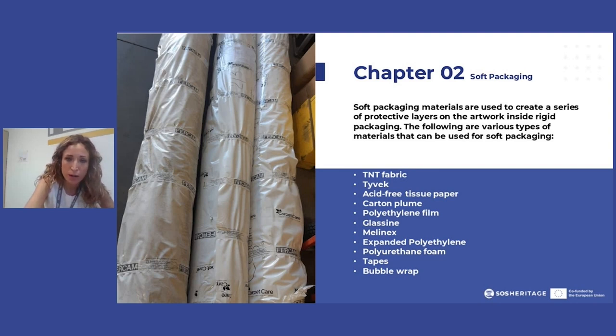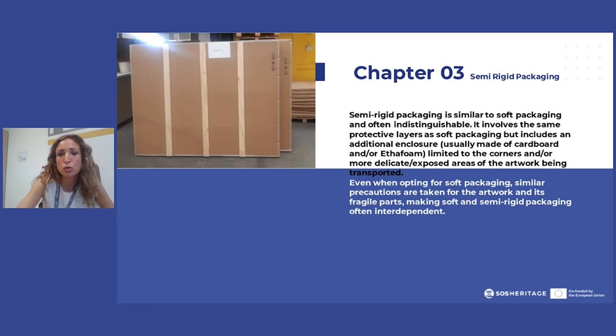We have Tyvek and all other types of soft packaging materials that are most commonly used. They are also employed when packing art pieces inside rigid packages. When it comes to semi-rigid packaging, it's basically the same thing with a little added attention — the same protective layers, but normally including a bit more cardboard and anti-acid protection.